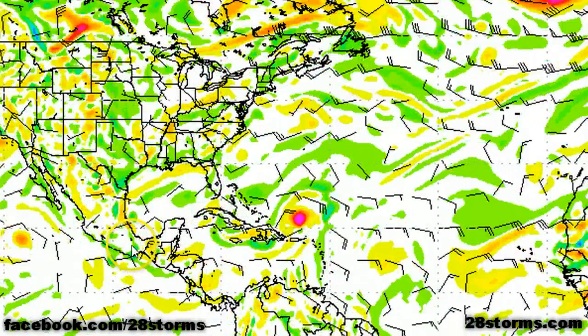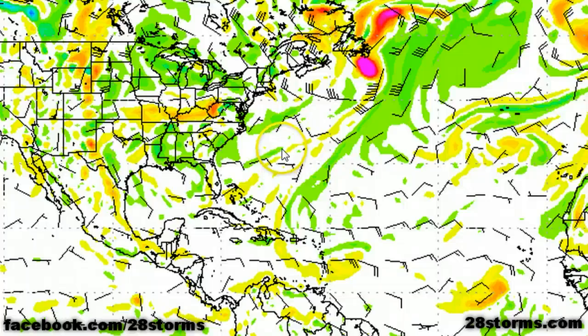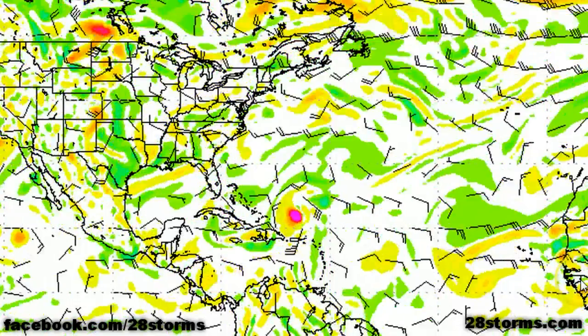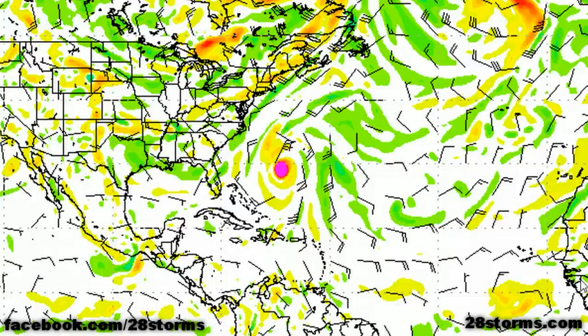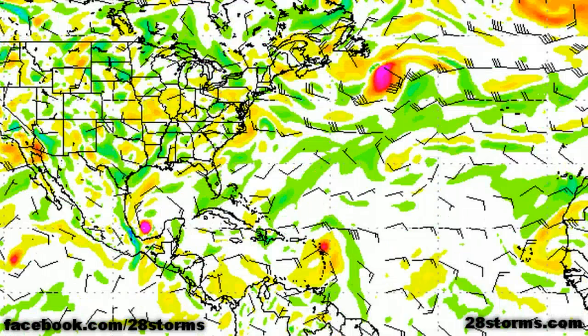The 12Z run of the GFS has Tropical Storm Nate quickly dissipating as soon as it reaches the coast. It also has Tropical Storm Maria intensifying and passing just to the west of Bermuda. Toward the five-to-seven day range, there are still multiple tropical waves across the central Caribbean and into the central Atlantic, but the GFS is really not that aggressive on developing any one of those waves just yet.